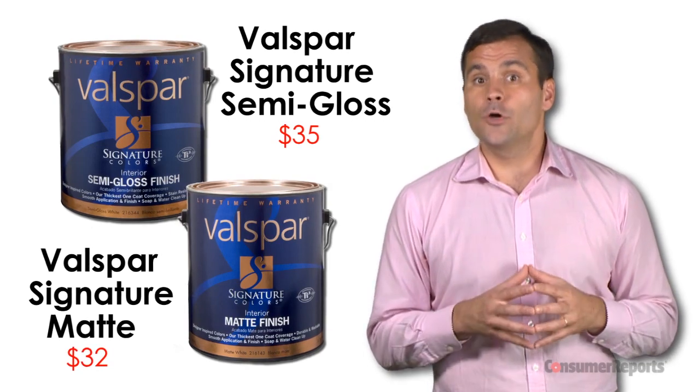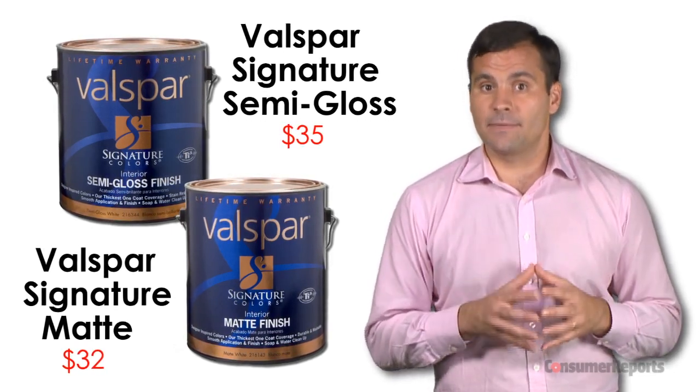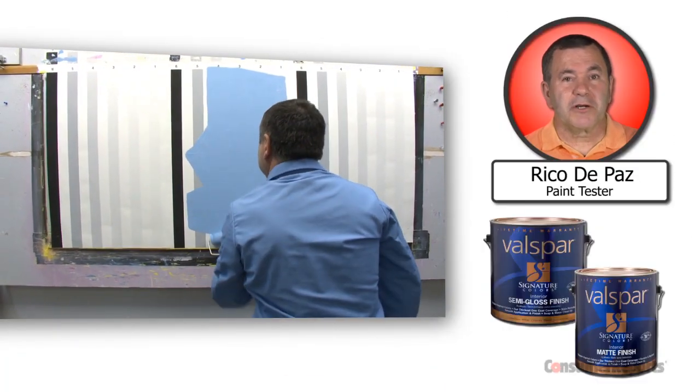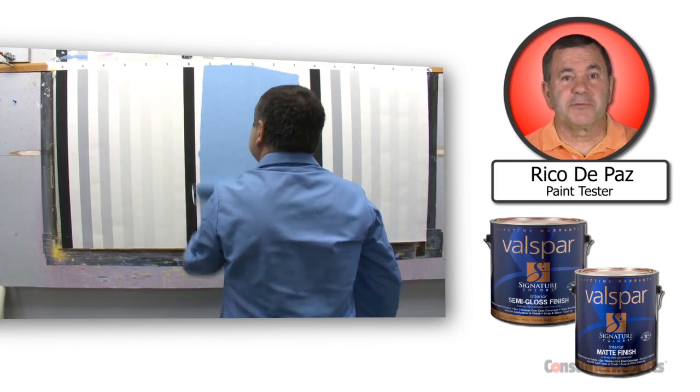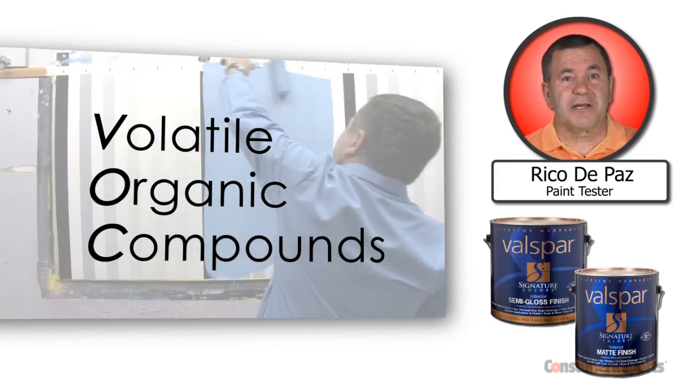When it comes to interior paint, Lowe's house brand Valspar did very well in our matte and semi-gloss categories. Both of these paints were excellent at covering dark colors with one coat, and they're self-priming, saving you time and money. Plus, the Lowe's VOCs make it environmentally friendly.